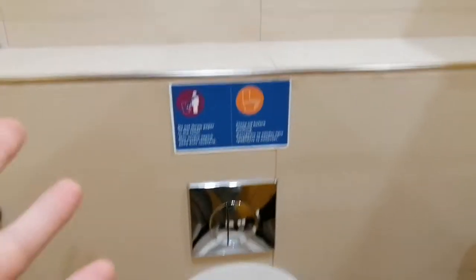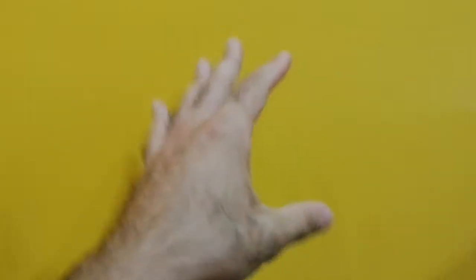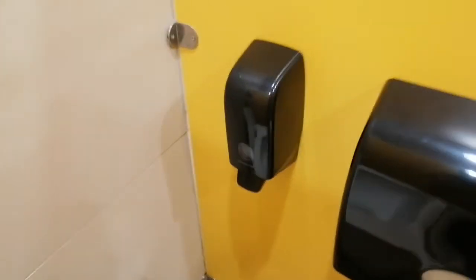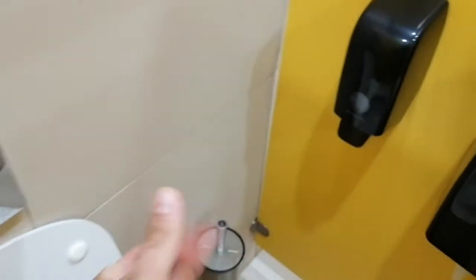Review Toilets, Episode 1. As you can see, there is a nice yellow wall around the toilet. The toilet is very comfortable to sit on. There is something to sterilize your toilet and also something for your hands.